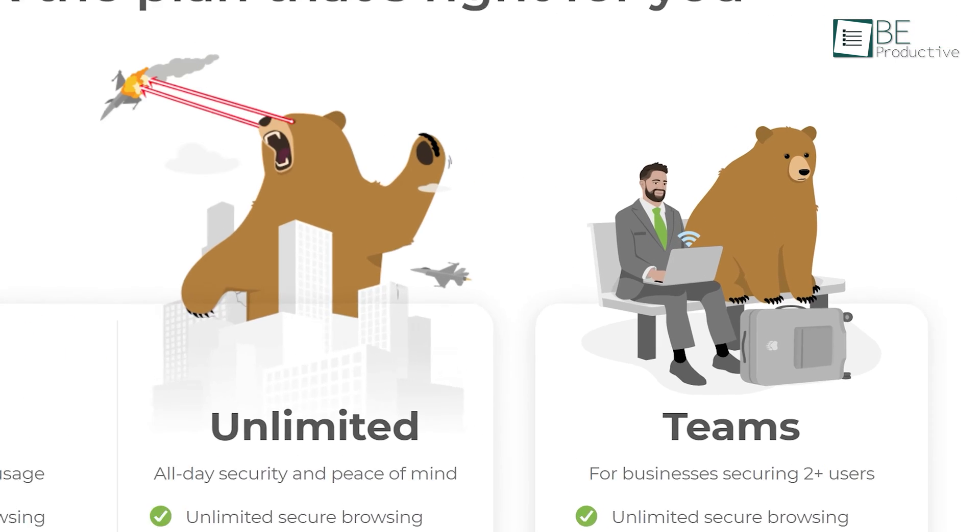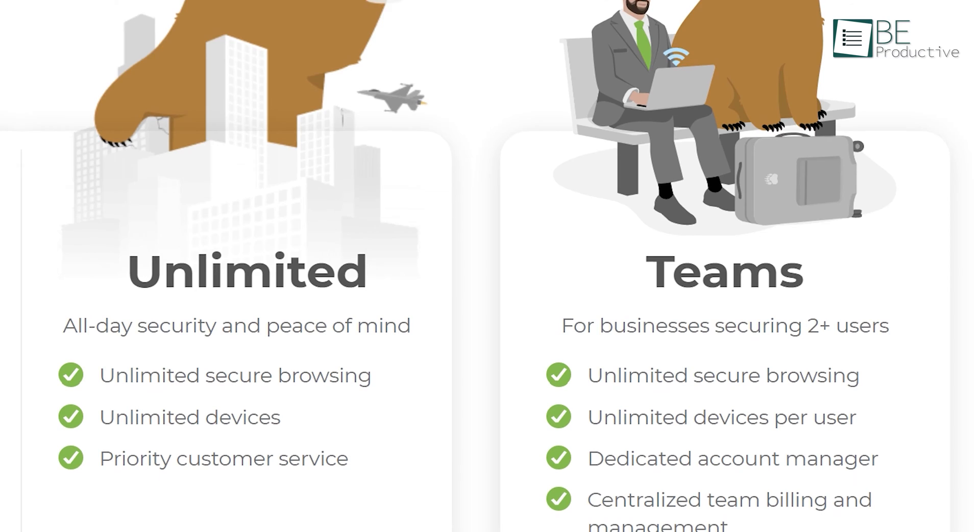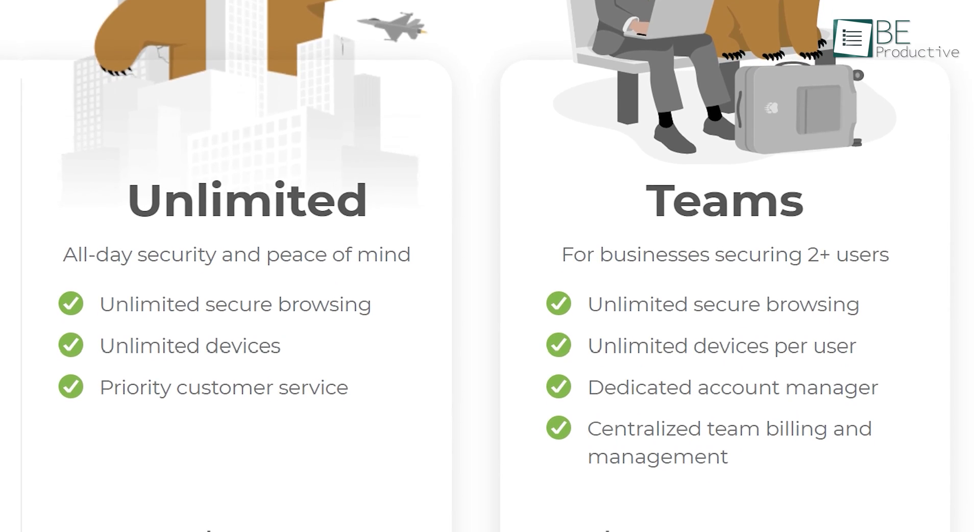Other than that, if you want to unlock the full potential of this VPN, there's always a premium version which will let you access an unlimited amount of data.